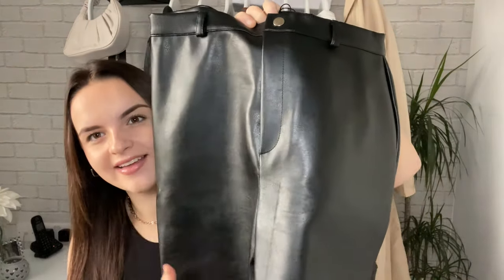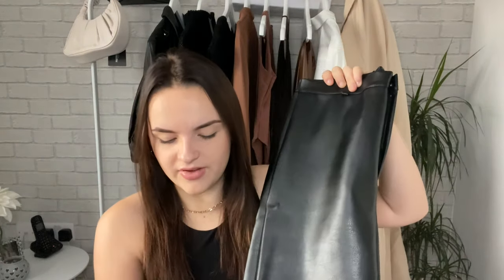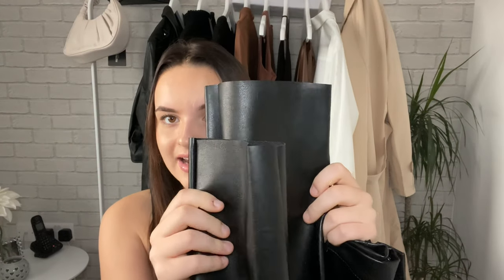They are a straight leg trouser, which is something different for me — I would usually go for a skinny, really tight fit, but I thought I'd try something different. I love how they have the belt hoops so you can put your belt around them. The only thing is the belt hoop is quite small, so you probably wouldn't be able to fit a massive thick belt. I like the detailing — the bottom of the leg is just your classic straight cut.